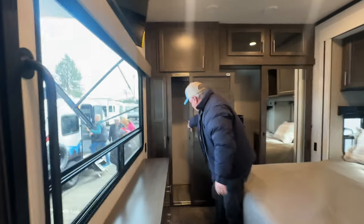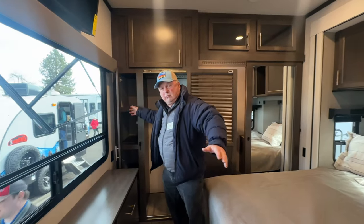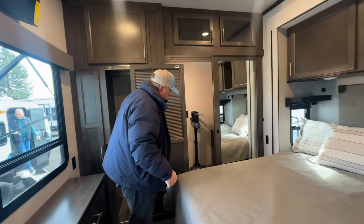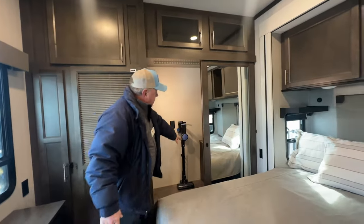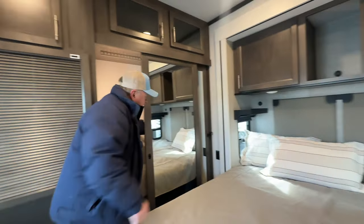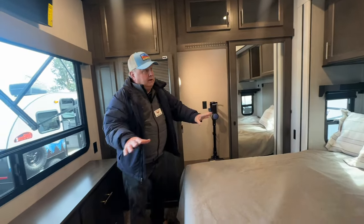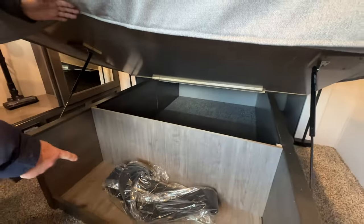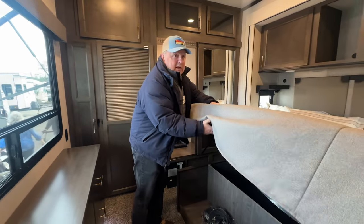There's an area here where you can put a stacked washer and dryer — it's all plumbed for it. Back here you've got a place to put your shoes, socks, or towels. You've got a closet with a vacuum cleaner that comes standard, plus big wardrobes. This is a king bed that lifts up — you've got storage up front for shoes and in the back for whatever you want to hide away.